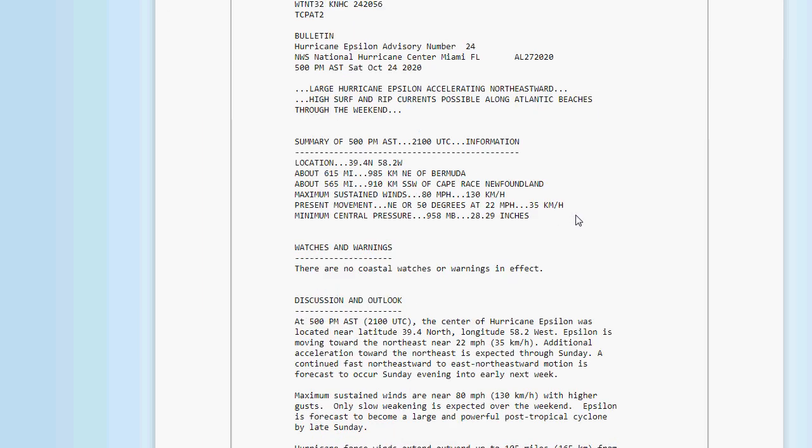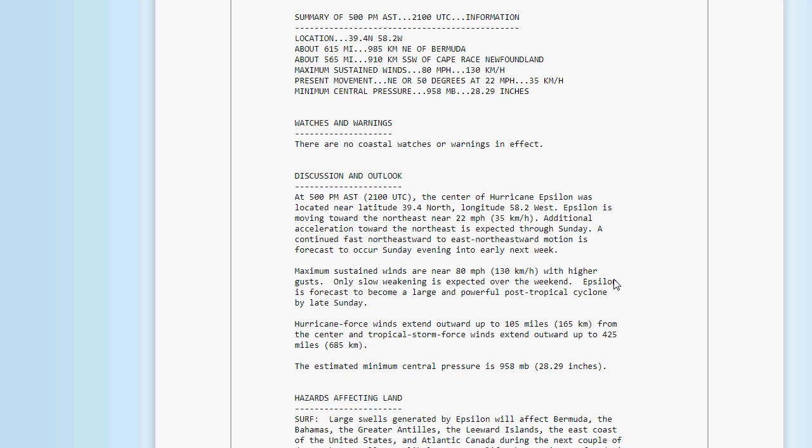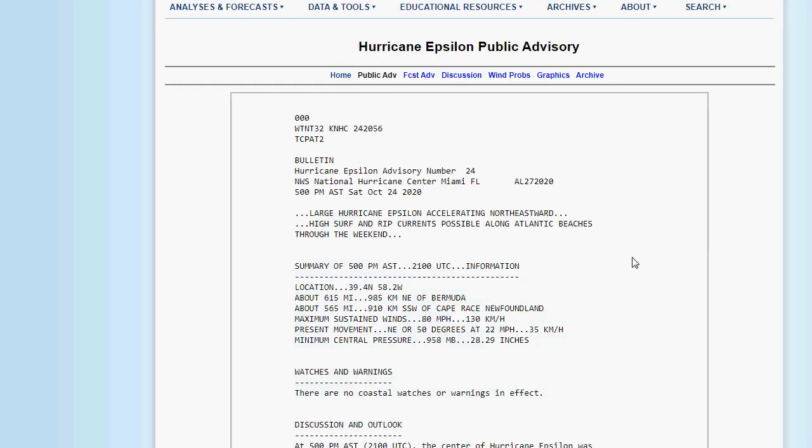The latest public advisory on Epsilon: a large Hurricane Epsilon accelerating northeastward, with high surf and rip currents possible along Atlantic beaches through the weekend. As of 5 p.m., its location is 39.4°N, 58.2°W — about 615 miles northeast of Bermuda and 565 miles south-southwest of Cape Race, Newfoundland. Maximum sustained winds are 80 mph, moving northeast at 22 mph. It's been picked up in the jet stream, with minimum central pressure of 958 millibars or 28.29 inches. Hurricane-force winds extend outward up to 105 miles from the center, and tropical storm-force winds extend up to 425 miles — this is a very large system, which is what happens as they become extratropical and move further north.